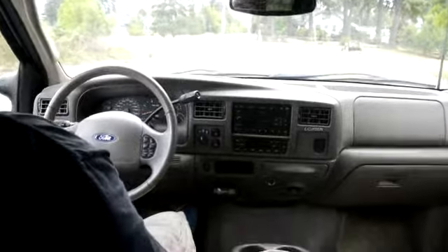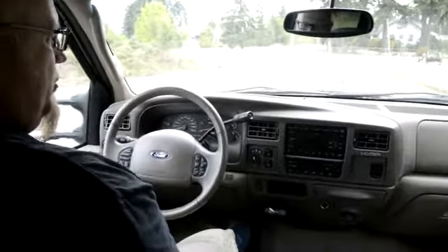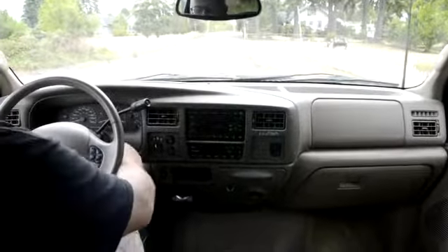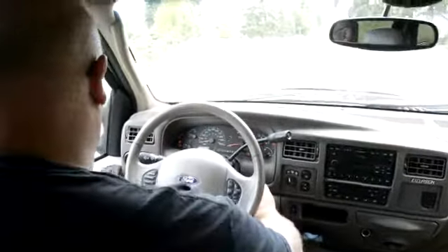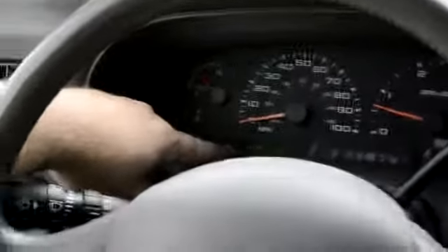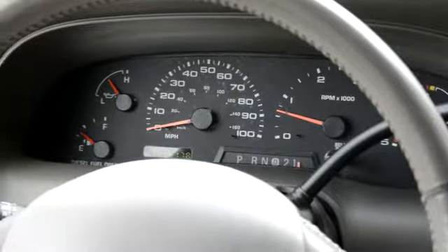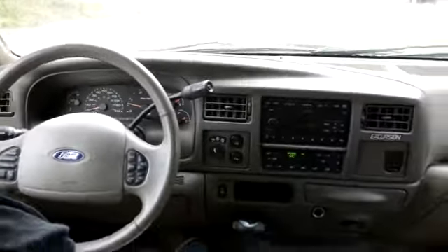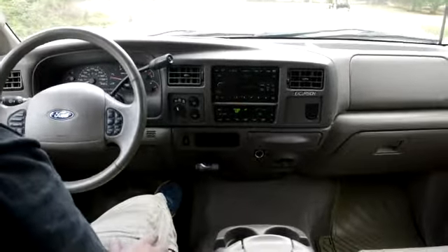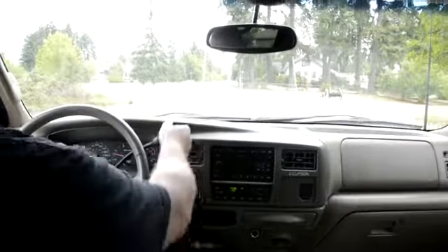Here we are again inside the 2003 Excursion, just going to show you the dash and all that stuff working — some of the components and options it has. We'll go ahead and start it up and take it out for a little spin. You can see all the gauges — no check engine lights or anything like that. It only has 114,517 miles — 114K — which is low. It's a 7.3 diesel, not the 6.0. The 7.3 is kind of the holy grail of Ford diesels.